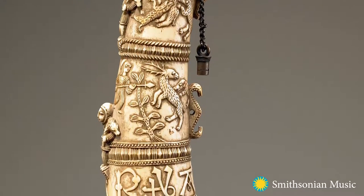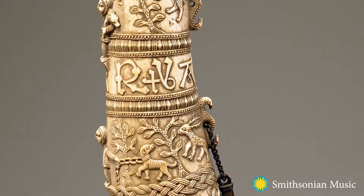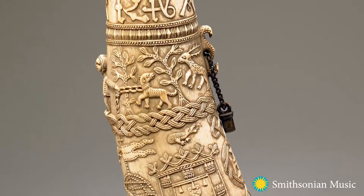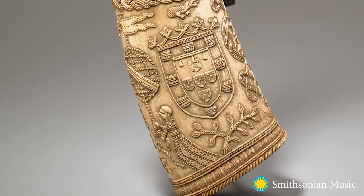The artist who made this was wasteful of the ivory. He cut away enough to have the figures along the front stand out from the horn and to have the chain going down the side.